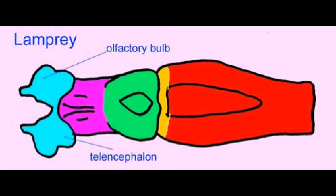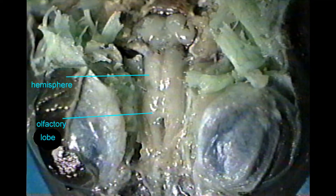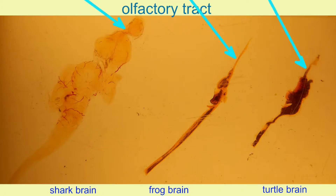In primitive vertebrates, and in fish, amphibians, and reptiles today, the olfactory system is a major part of the cerebrum. In fact, in the most primitive vertebrates, it is arguably the major part of the cerebrum. Originally, the cerebrum was dedicated to smell more than anything else, as evidenced by the prominent olfactory bulbs, accessory olfactory bulbs, and olfactory tracts.